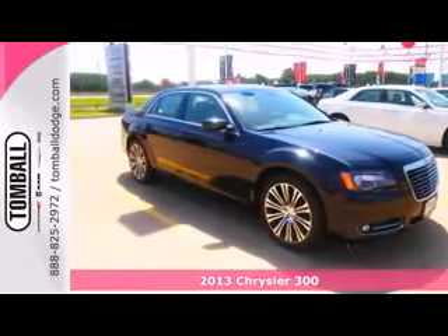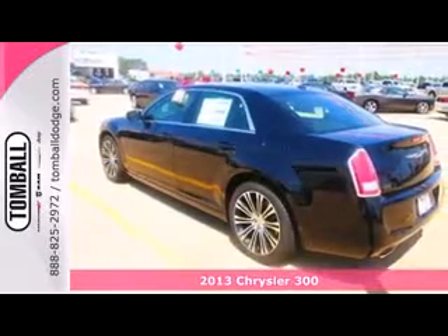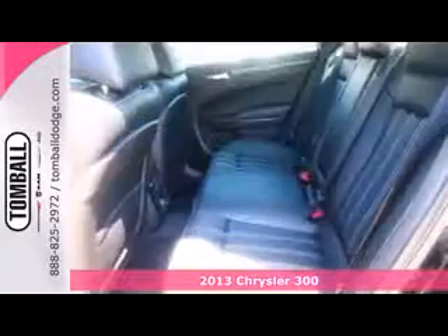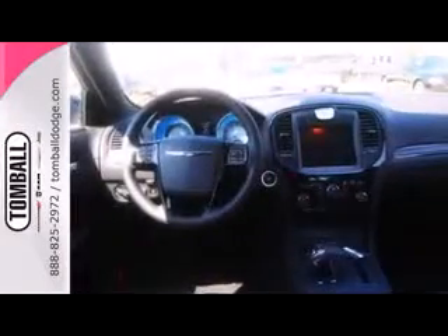Here's a 2013 Chrysler 300. Steering wheel audio controls come standard in this full-size sedan, along with heated mirrors and leather seats. You'll also get the convenience of keyless entry, cruise control, and a great sound system with a CD player with MP3 decoder.